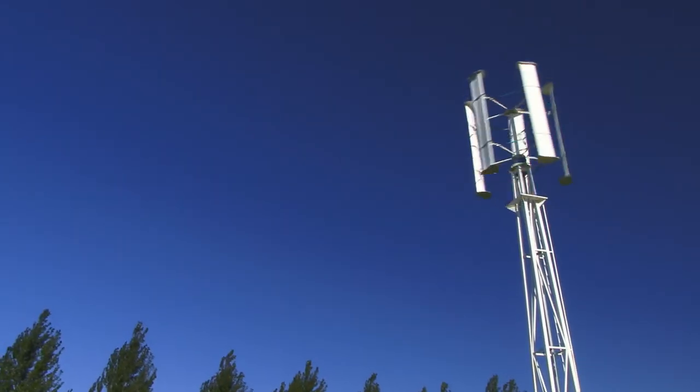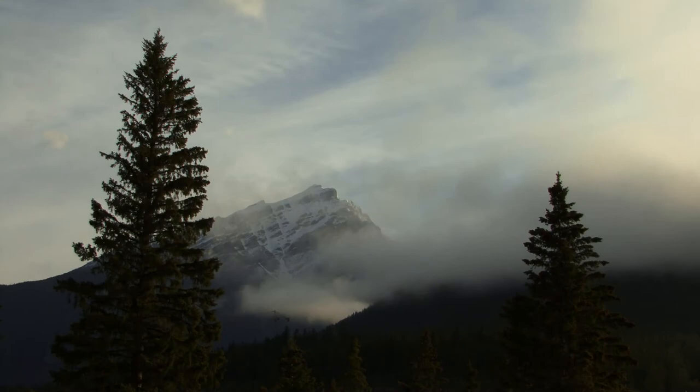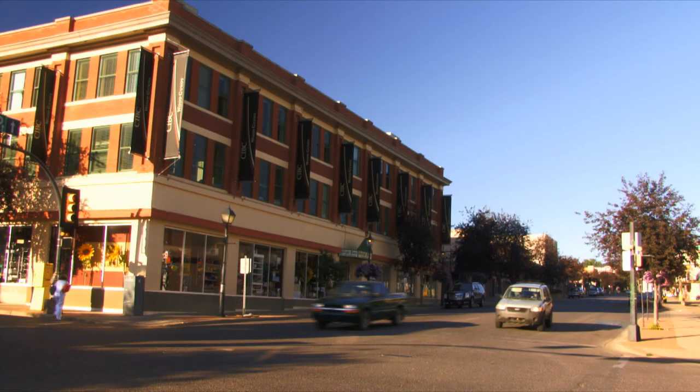Hi, I'm David Dodge. Welcome to Green Energy Futures. Join me as we uncover unique energy solutions across Canada. Every week, we'll bring you the stories of people, businesses, and communities who are changing the way we power this country.